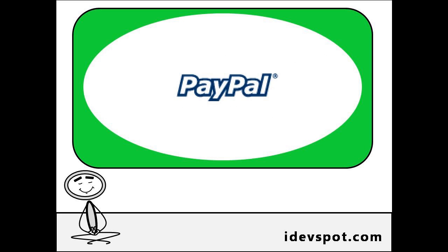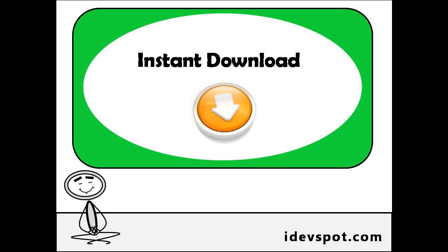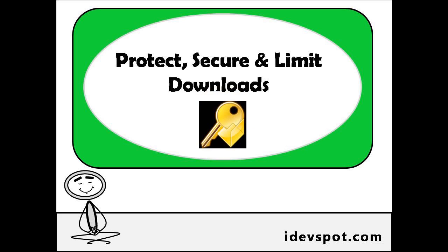DigiVendor Pro is already integrated with PayPal, comes with advanced sales reporting, instant downloads for your customers, while at the same time protecting, securing, and limiting your downloads.